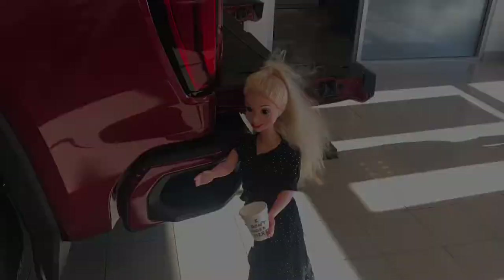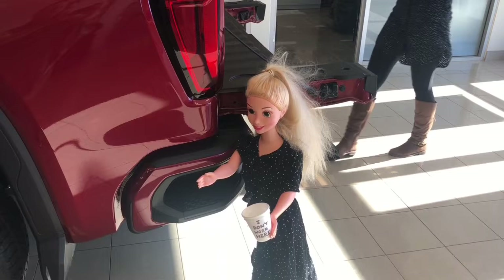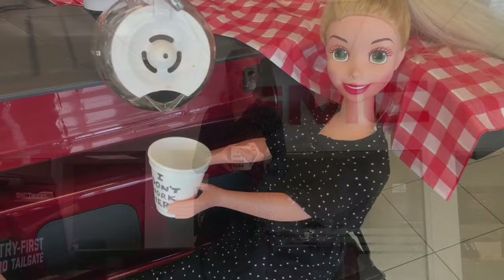I'd like to point out our new corner step buffers, which for 2019 have been enlarged to accommodate steel toe winter boots. Check out this snazzy new 120-volt household outlet to make you feel right at home, even when you're not at home.